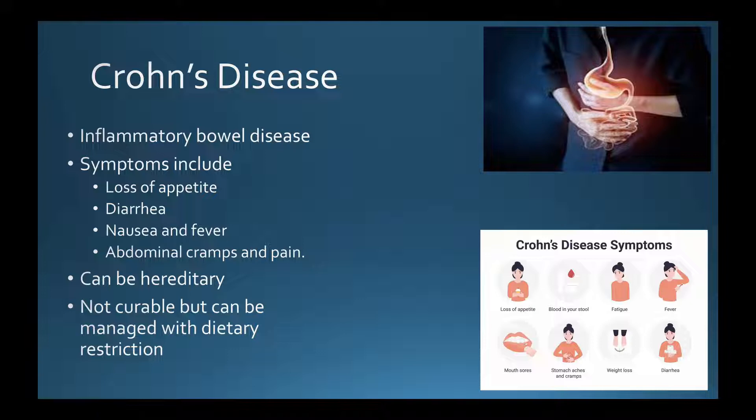I chose to study Crohn's disease because I have family members who have been diagnosed with it, and I thought it would be interesting to find out more. It can be hereditary, and what I didn't know before researching this is that it's not curable. What can help is changing your dietary intake — avoiding foods high in fiber, grainy foods, dairy, or caffeine — as all of those can contribute to triggering a Crohn's attack.